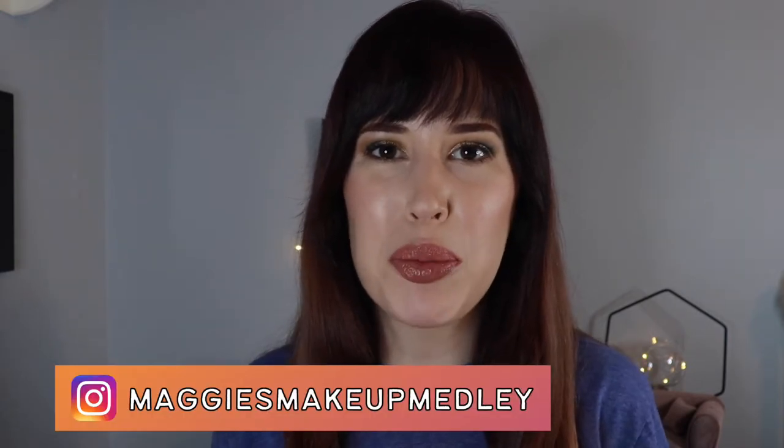That's distracting, but try not to let it bother you. Hi everyone, welcome back. My name's Maggie and the only thing I like more than makeup is some unboxing.